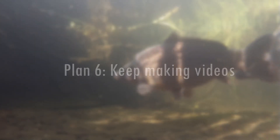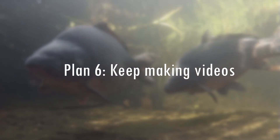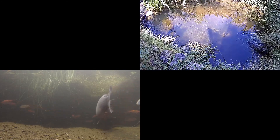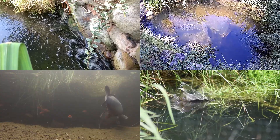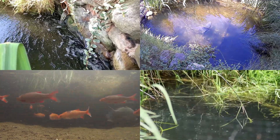My final plan, number 6: keep making videos. In the short time I've been making these videos, I've also become more organised in other aspects of fish keeping. It's been very useful in enabling me to plan ahead and stay focused. Although the fish haven't always appreciated the increase in cameras in and around the pond, keeping a more frequent eye on them can only be a good thing for spotting problems sooner.